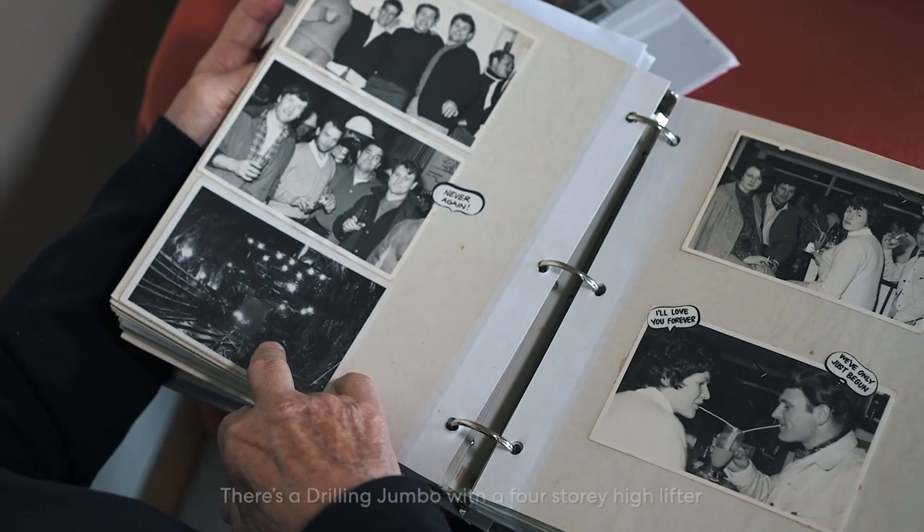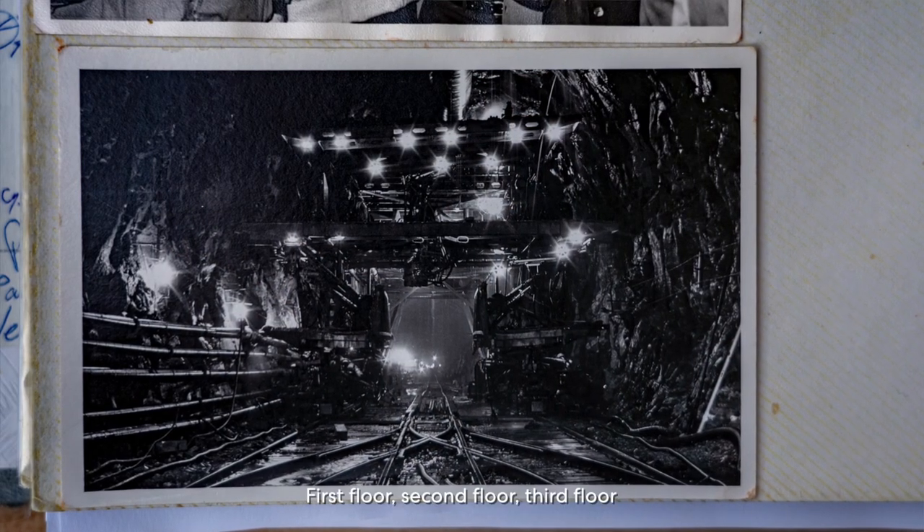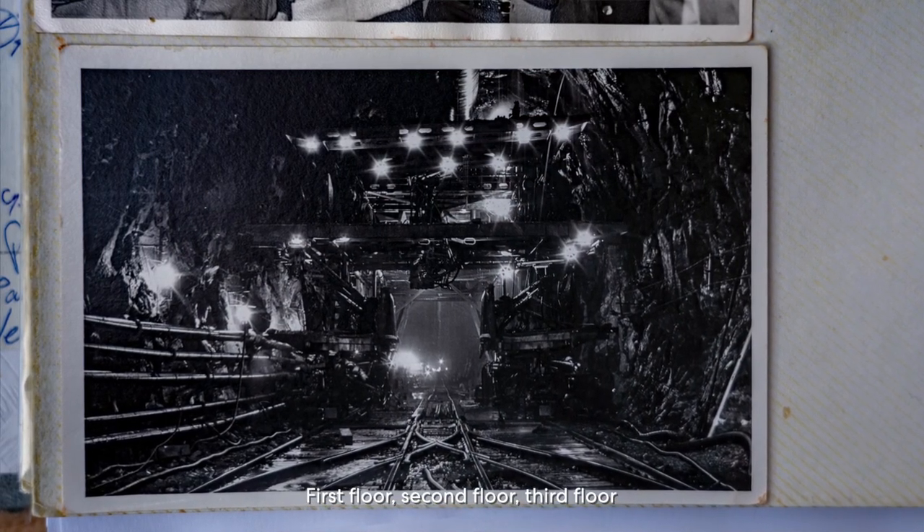Technology in the tunnel was very rudimentary. When you're trying to mark out where the next drilling setup was going to be, you couldn't even see the face — so it was a bit of guesswork. A laser would have helped because it would have gone through the fog. There's a drilling jumbo four storeys high.